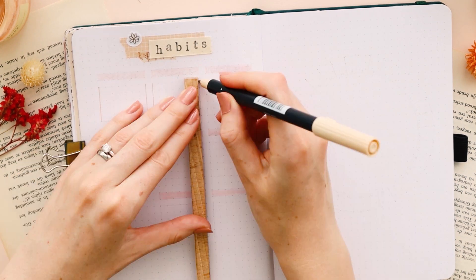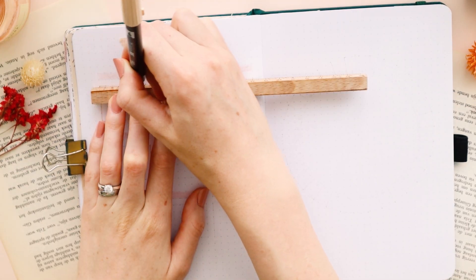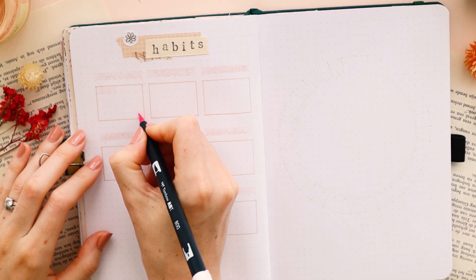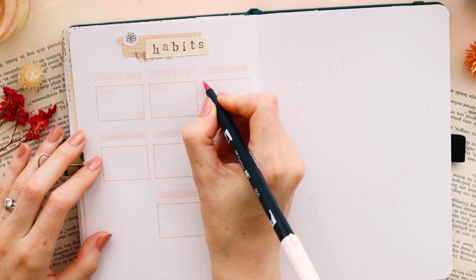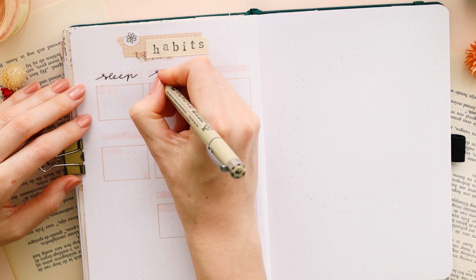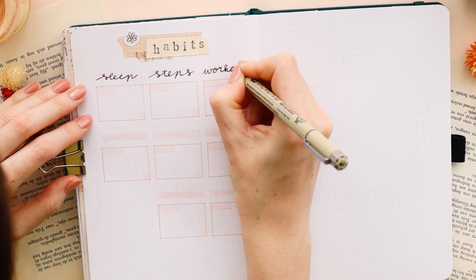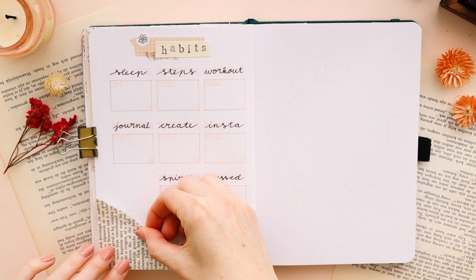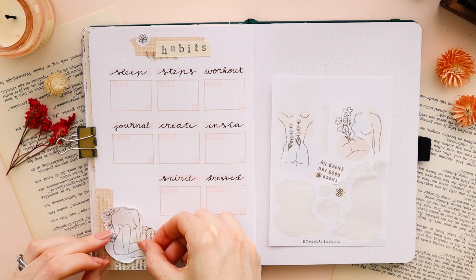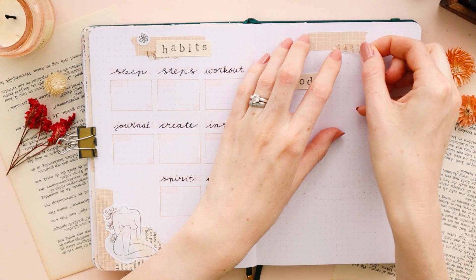I create little boxes with the days of the month for each habit that I want to keep track of. For this month I chose the following habits: 7 hours of sleep, 5,000 steps each day, work, workouts, writing in my diary, posting on Instagram, do something to feed myself spiritually, and getting dressed. Let me know in the comments what you like to keep track of — I always find it so interesting and often inspiring to see what other people do.